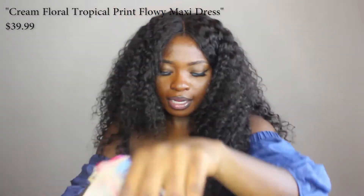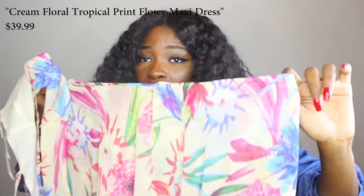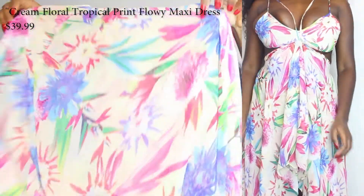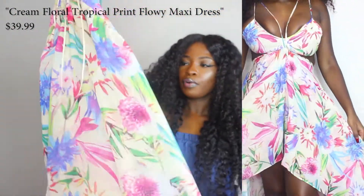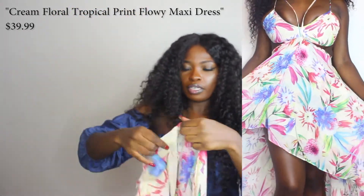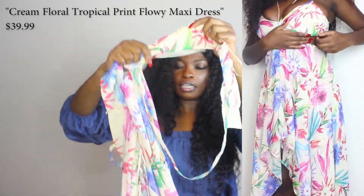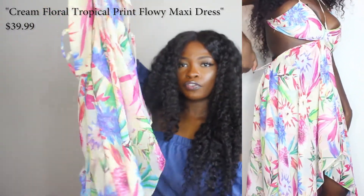The second dress I tried on is from Hot Miami Styles. I got it in a size large and I definitely should have gotten a medium — it's very big at the back portion. It is a high-low dress: it goes high in the front and then lower in the back. It has cutouts at the boob area and at the waist area. It is like a floral chiffon fabric — it's gorgeous and very ideal for vacation.